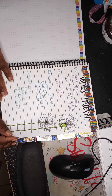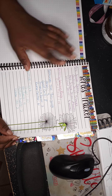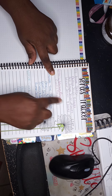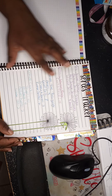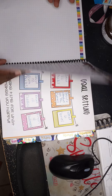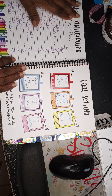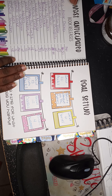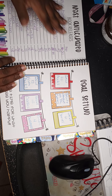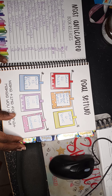I have several series listed. I wrote the author, the different series, and how many books are in each series. As I read and complete them, I'll just highlight them. The next page was pre-headed as 'Most Anticipated Book Releases,' but I didn't use it that way — instead I wrote down authors I want to read and how many books they have.